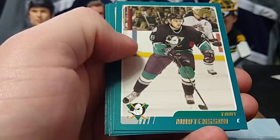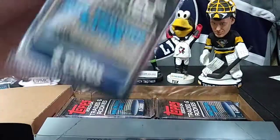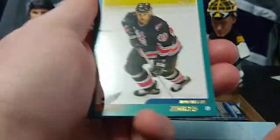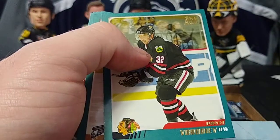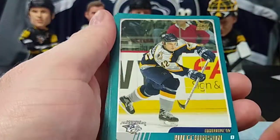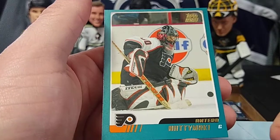Trevor Daley rookie, Chuck Kobasew, Shane Morrison, Tony Martensson rookie, Alexei Kovalev. We got an Andrew Peters rookie, Alexander Svitov, and Cody McCormick rookie. I think we're about halfway through the box here. Dwayne Zinger rookie — like, if they knew what they know now, would they have even printed a Dwayne Zinger rookie card? No offense to Dwayne Zinger. Pavel Vorobiev rookie, Darcy Verot — former Wilkes-Barre Scranton Penguin legend — Andrew Hutchinson rookie, Garth Murray rookie, Ryan Malone rookie, David Hale rookie, and Tero Nieminen rookie.